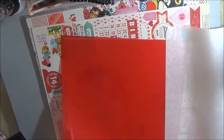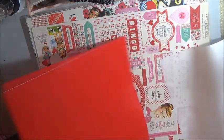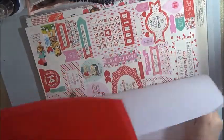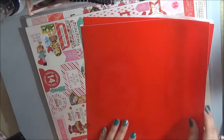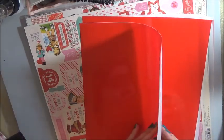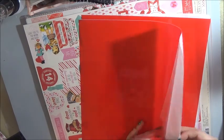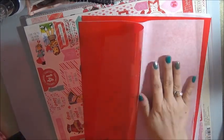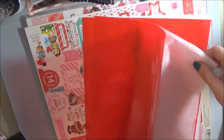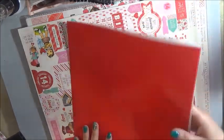I get so excited when I get stuff I've never seen or used because then I get excited to use it. It's like a vellum - yes, that's what it is, it's a red vellum. Oh my gosh, I like that - I've never had these.